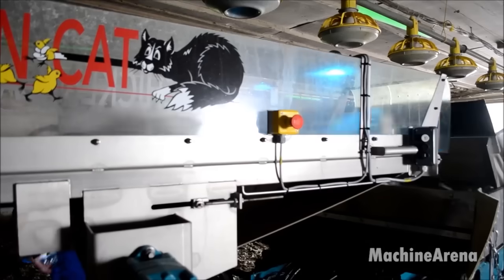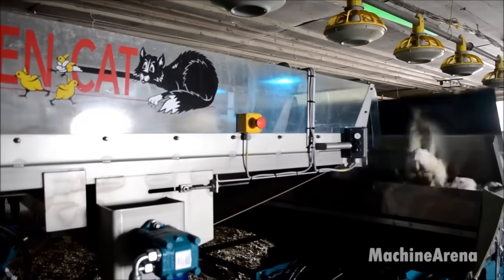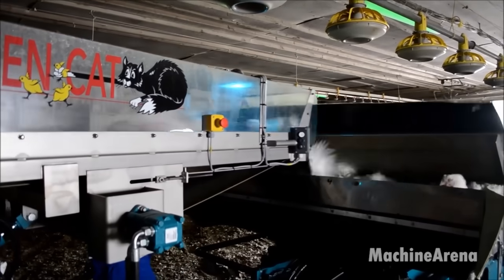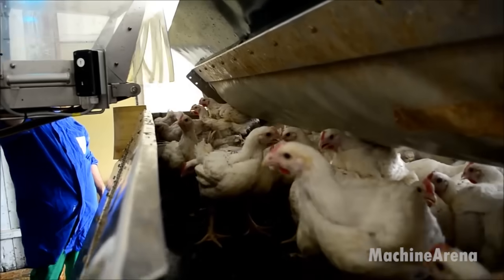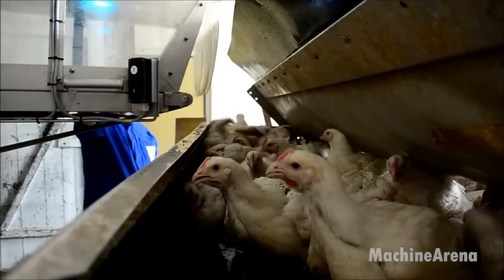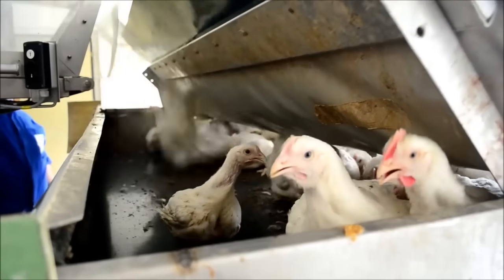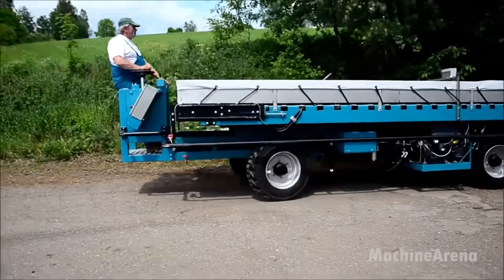By leveraging a coordinated system, tasks are allocated dynamically, ensuring that each chicken is harvested promptly and with care. This method not only enhances productivity but also upholds animal welfare standards. As a result, the farm can efficiently manage its large chicken population while maintaining a commitment to ethical and sustainable practices.